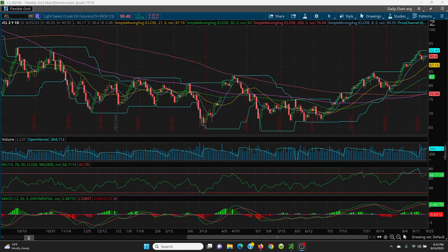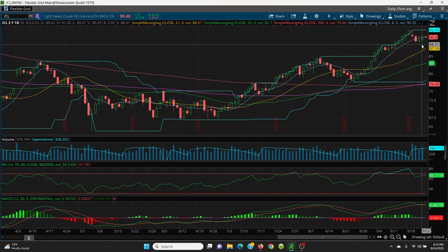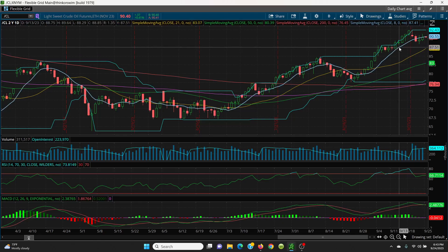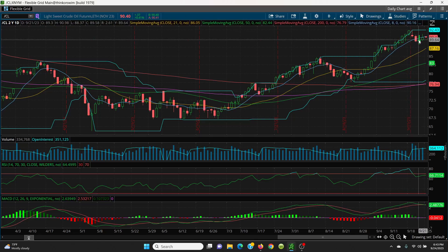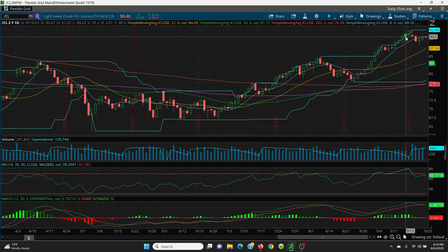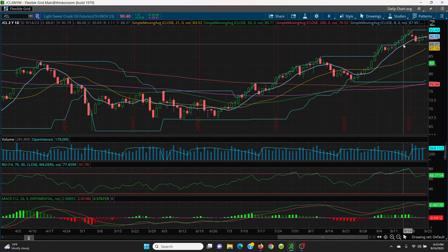Here we have crude oil on the daily chart. On Friday we had a higher low and a higher high, which is always good. But if you look at it, they closed right below the 8 SMA. The key is it needs to close above — if we can get above the 8 SMA here at 90.55, then we want to look to the top of this candle at 90.98, then 91.07, then 91.33 which is Friday's high, and then we look at the retest here at 92.43.